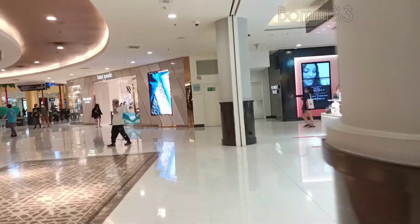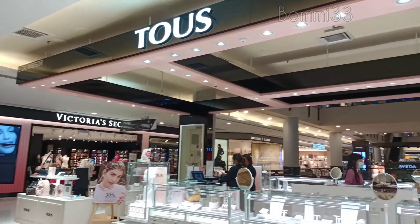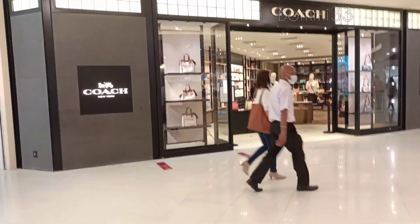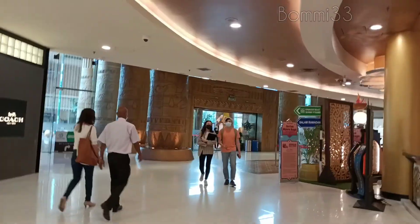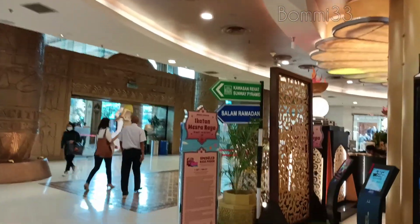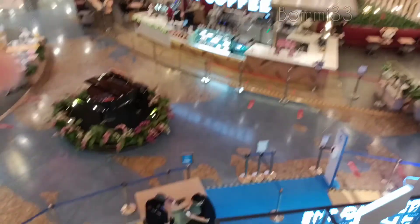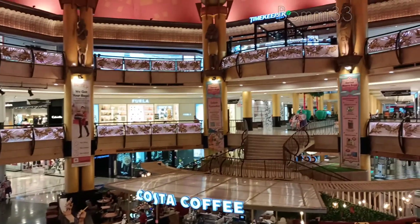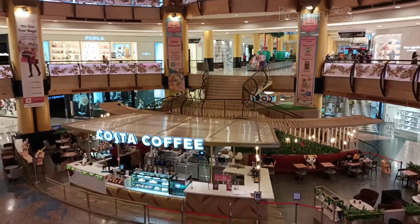You can see the Pyramid on two levels. There are shoppings. We have been here for a long time. In the Pyramid, it is an Egypt theme.